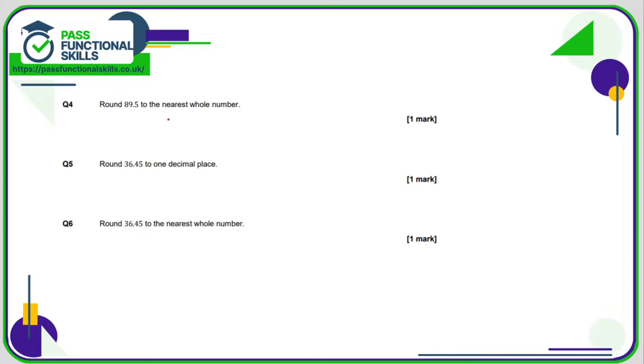89.5 is between 89 and 90. Exactly halfway between is 89.5, and the number is 89.5 — so when it's exactly halfway, you round up. That's going to round up to 90.